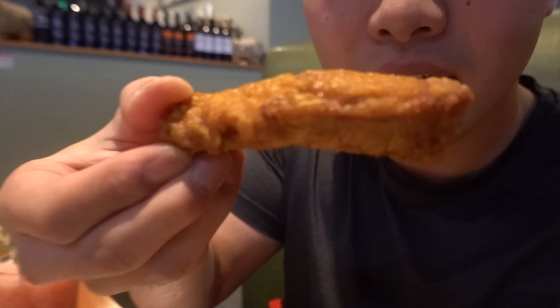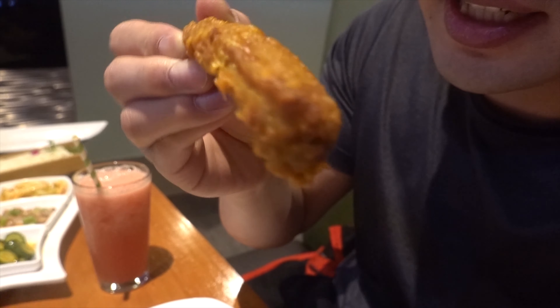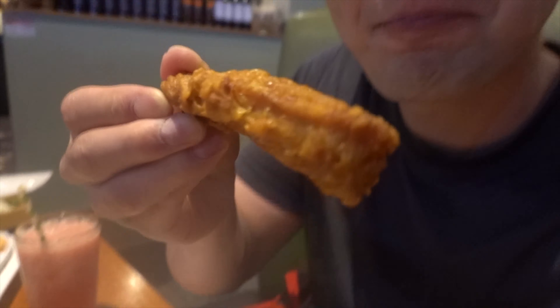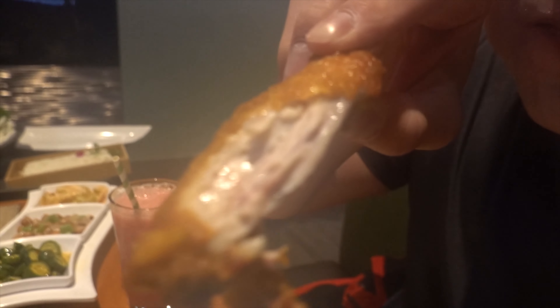These chicken wings right here are legendary — super crispy. You can tell it's a light batter, very crispy, very well seasoned. I can see the little dots from the spices. Let's give it a taste — listen up for that crunch. Dude, look at that juice! Amazing. Even though this is a boiling hot pot spot, they're offering chicken wings — you gotta go for sure.